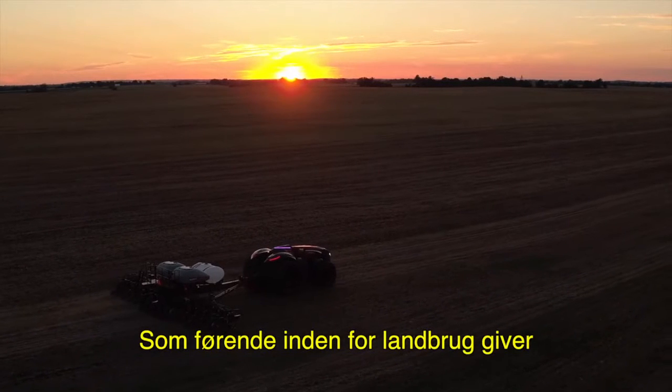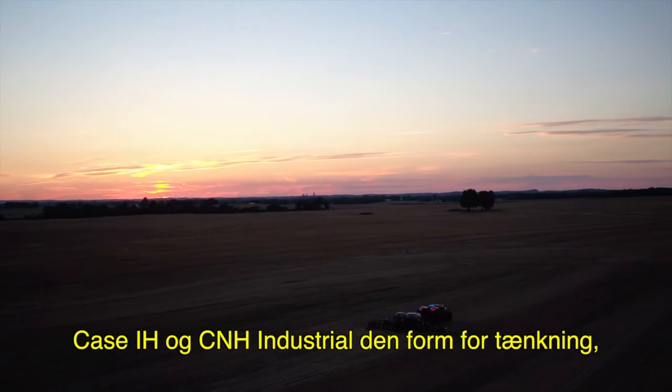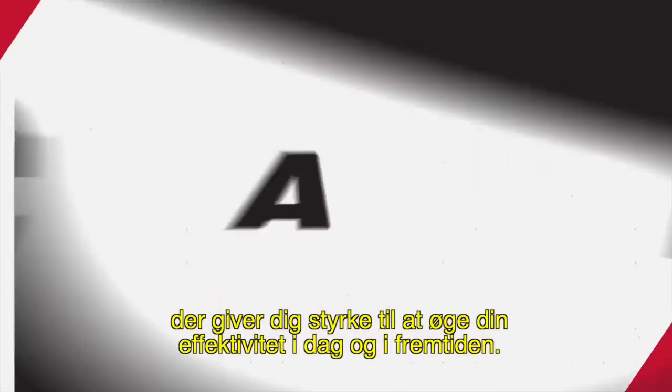As a leader in agriculture, Case IH and CNH Industrial bring you the kind of thinking that gives you the power to boost your efficiency today and in the future.